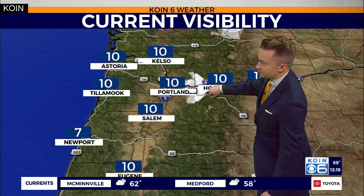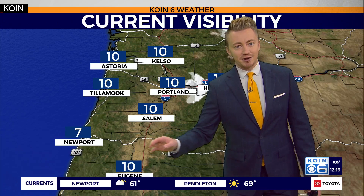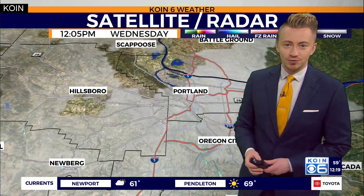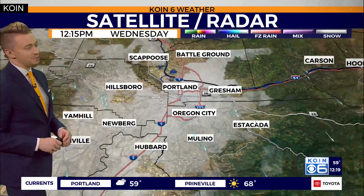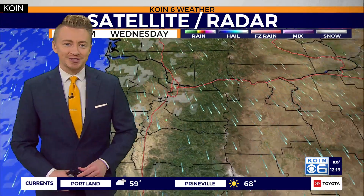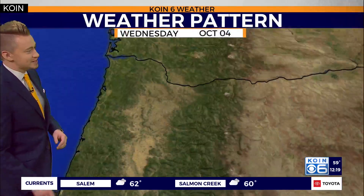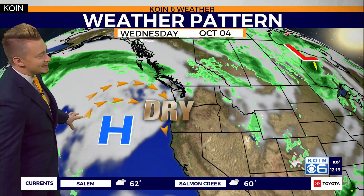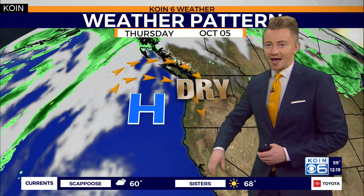We're seeing just a little bit of reduced visibility for parts of the Columbia River Gorge and the foothills of the Cascades, but also seeing improvements out along the coast. As our skies remain cloudy right now, it will eventually break down as we move through the rest of the afternoon hours and into the evening. You can see those northerly winds helping to clear out our skies as high pressure continues to build just offshore.